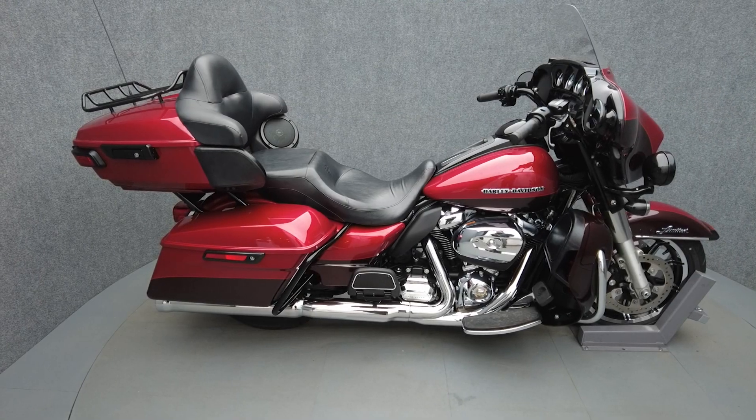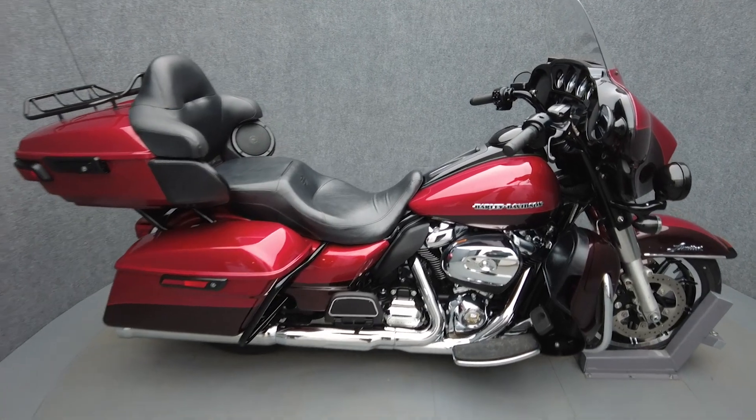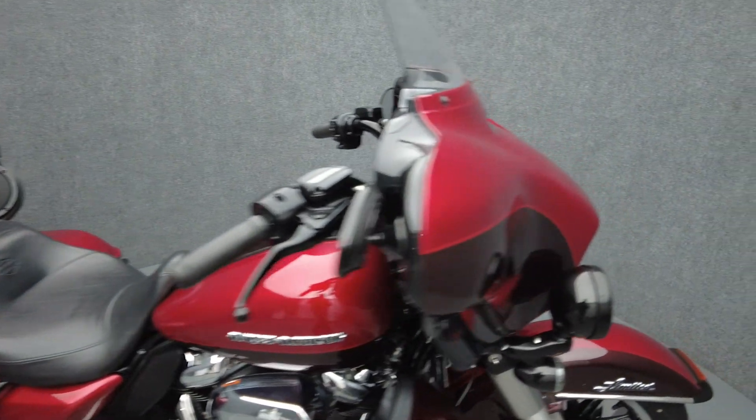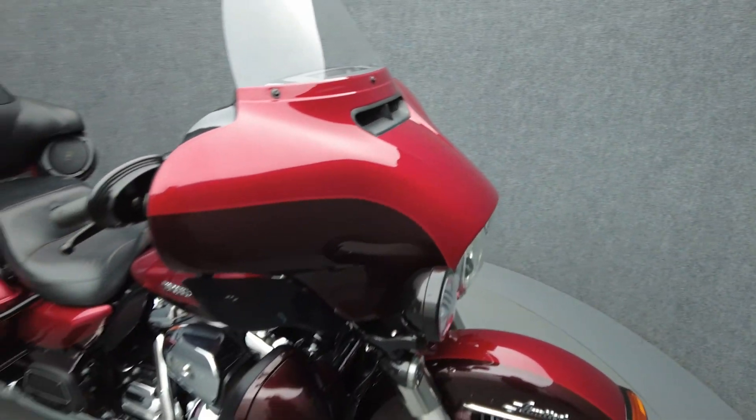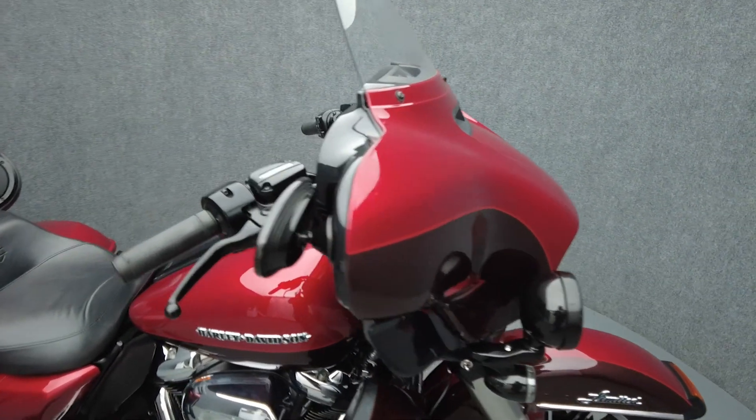Hey everyone, this is Keegan from National Power Sports. This 2018 Harley-Davidson ElectroGlide Ultra Limited with only 29,586 miles passes New Hampshire State Inspection and runs well. It comes equipped with ABS, cruise control, and heated grips.